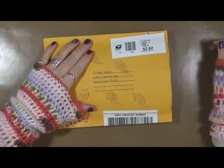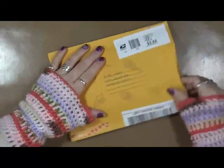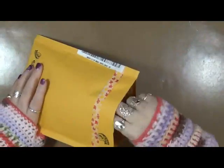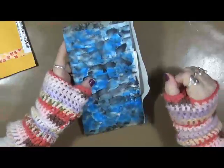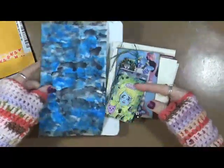Hey everybody, Cindy Otter here with my Artsy Endeavors. Guess what I've got — I have another entry in my mega journal name, and this one came from Mama's Nails. I have not looked at it yet. Oh, look at that — she made me an envelope, that's fantastic! I'm so excited, you guys have no idea how excited I am to get to work in this journal.